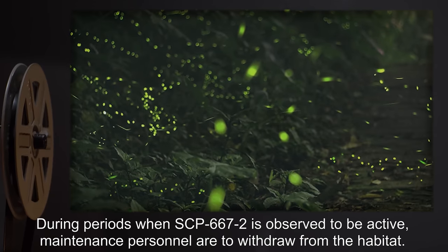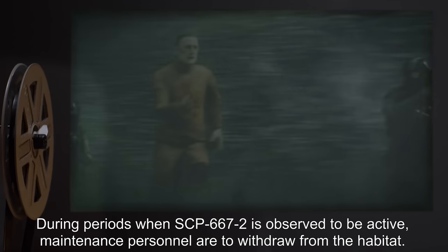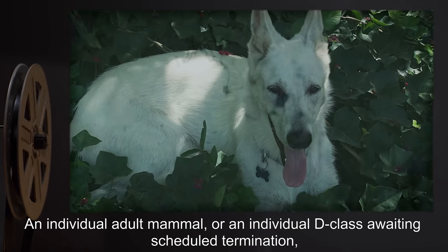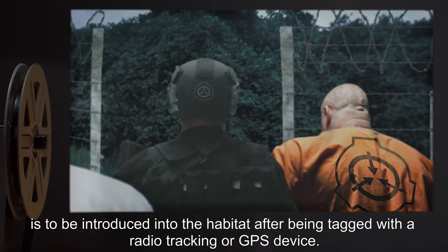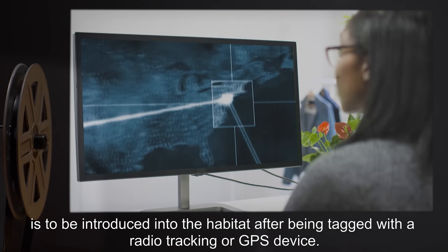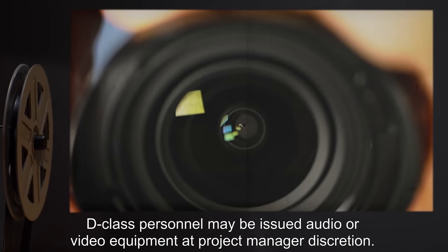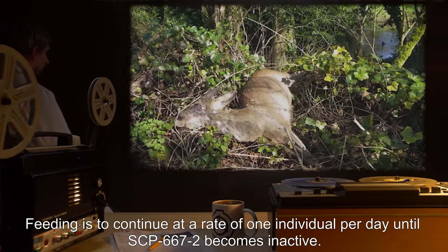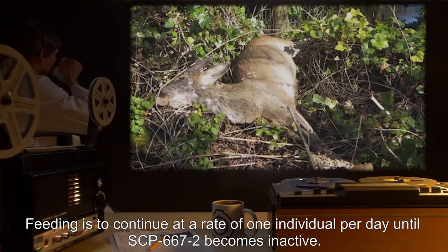During periods when SCP-667-2 is observed to be active, maintenance personnel are to withdraw from the habitat. An individual adult mammal or an individual D-class awaiting scheduled termination is to be introduced into the habitat after being tagged with a radio tracking or GPS device. D-class personnel may be issued audio or video equipment at project manager discretion. Feeding is to continue at a rate of one individual per day until SCP-667-2 becomes inactive.